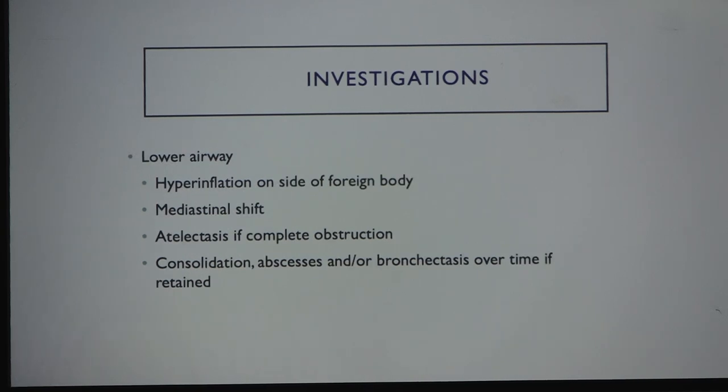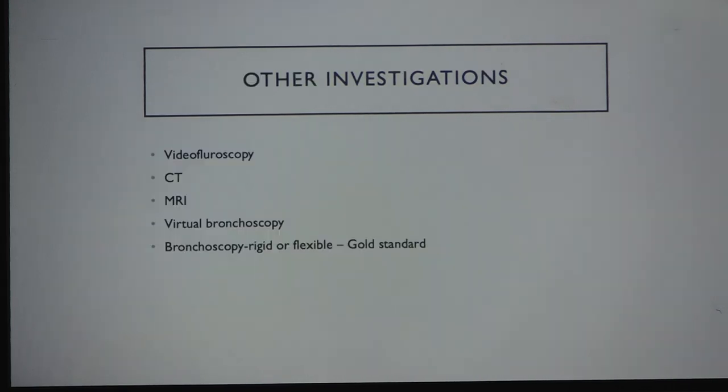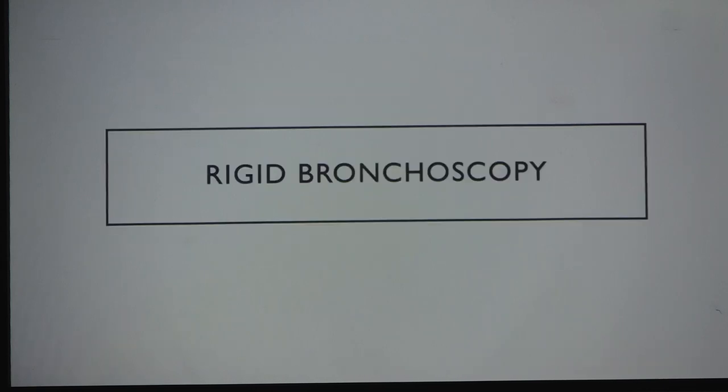Radiological changes on lower airway films without a radiopaque foreign body may include hyperinflation on one side, mediastinal shift, or atelectasis depending on obstruction type — ball valve or stop valve — and bronchiectasis or consolidation in long-standing foreign bodies. An inspiratory-expiratory film pair shows one side as a hyperinflated lung. The gold standard remains bronchoscopy, rigid or flexible.